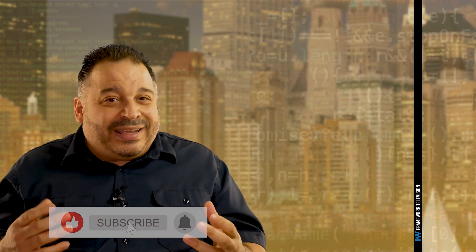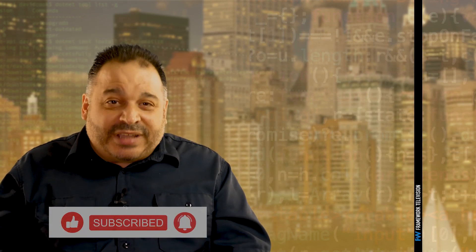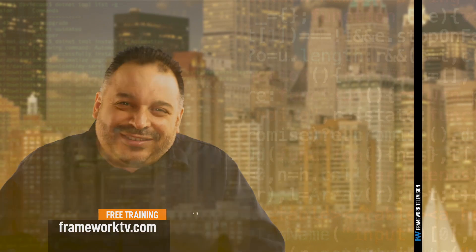So there you go. I think there are enough project suggestions there to fill your portfolio and keep you busy for quite a while. In the description below, I've put a few links to project videos I have on YouTube to guide you in producing some of the projects I've discussed here. I'm Mark Lassoff from Framework. Don't forget to like this video, and you can visit our website at frameworktv.com to get access to even more content to help you become a professional-level developer. Have fun building — I'll see you soon.